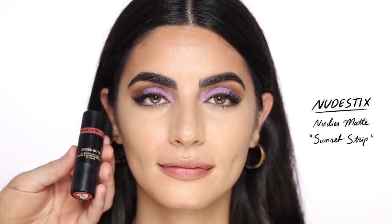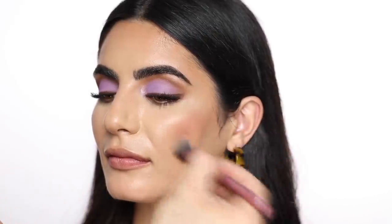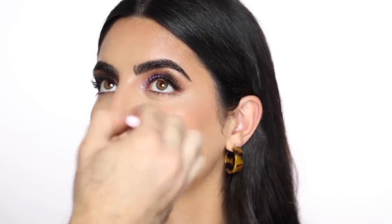For cream blush I'm taking the Nudestix Nudies Matte in Sunset Strip — I've pretty much been obsessed with this blush lately. Again using that Real Techniques setting brush for pretty much everything. With cream blush I really love to stipple it on and blend the edges as I go. Then using my setting brush I'm taking the Laura Mercier translucent loose setting powder and setting the face very lightly and strategically — Besma doesn't really need a lot of powder, so I'm just setting the under eyes and a bit of the highlight areas.